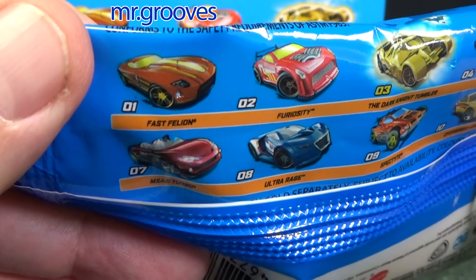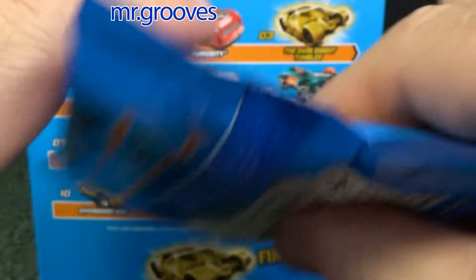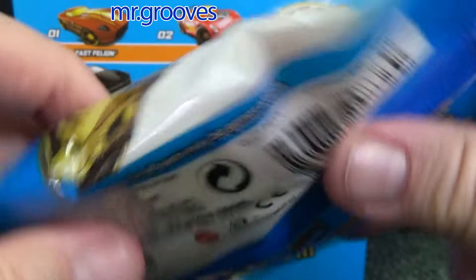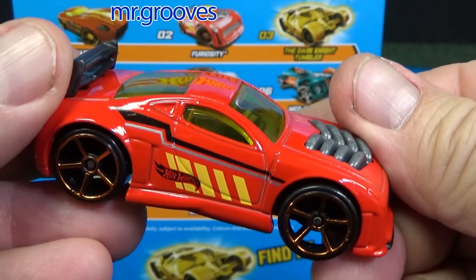I did not pick up Fast Feline — I have enough Fast Felines. Haven't seen Furiosity in a long time, so that's why. It's pretty easy to find just by feeling the bag too, because it's a pretty thick model, pretty tall. There's a look at Furiosity.